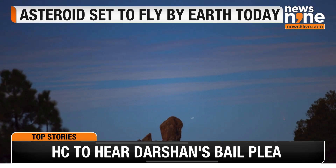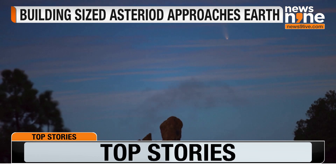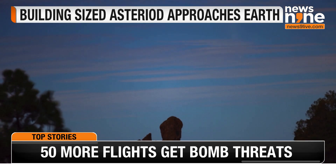Though the idea of a large asteroid nearby might be alarming, it presents exciting opportunities for discovery.